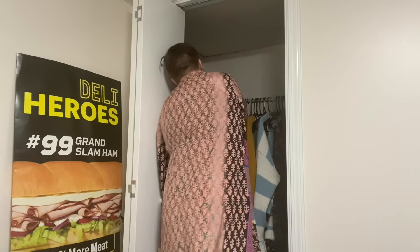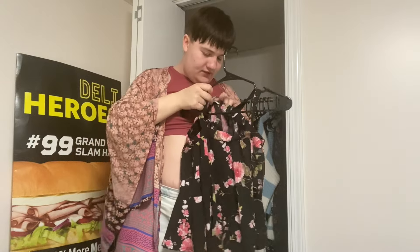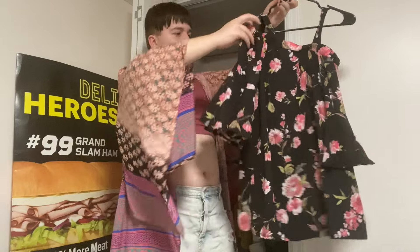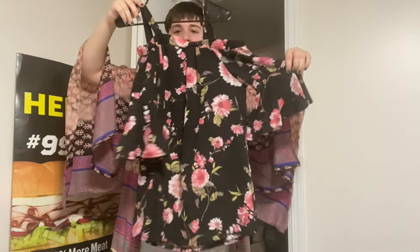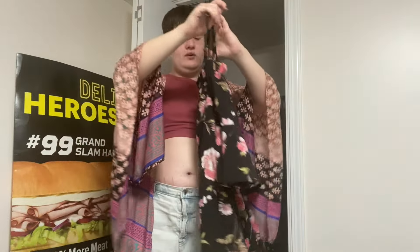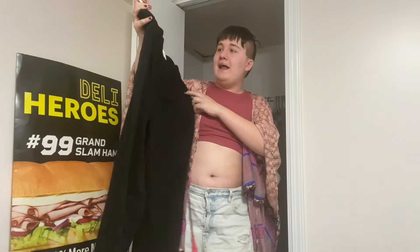Then there's another shirt — brand is Sweet Lindsay, looks like it probably came from Timu. It's a cute off-the-shoulder style where your shoulder kind of shows. I like floral stuff but it doesn't fit me right now, though it's super cute.